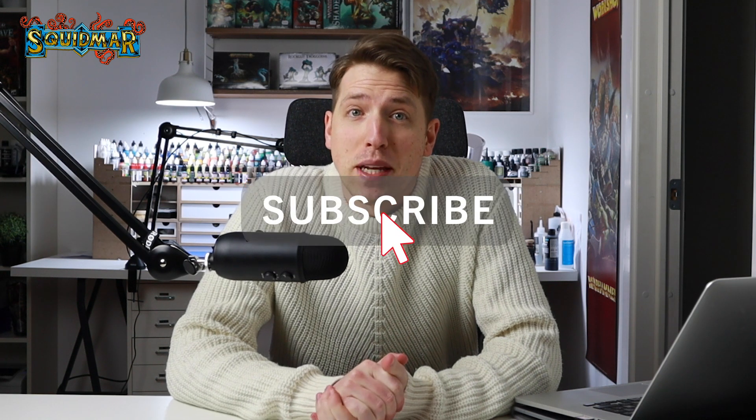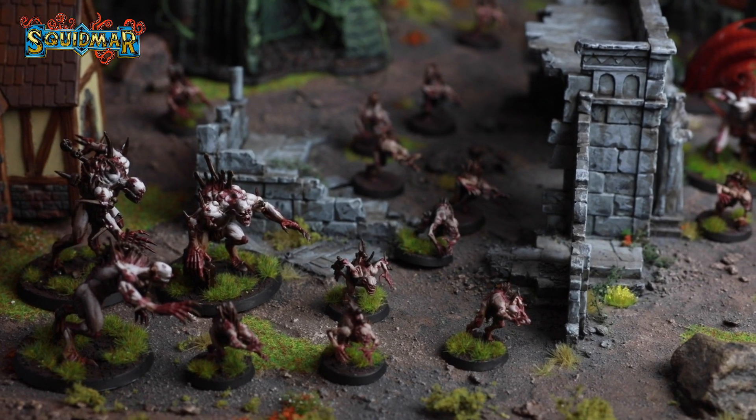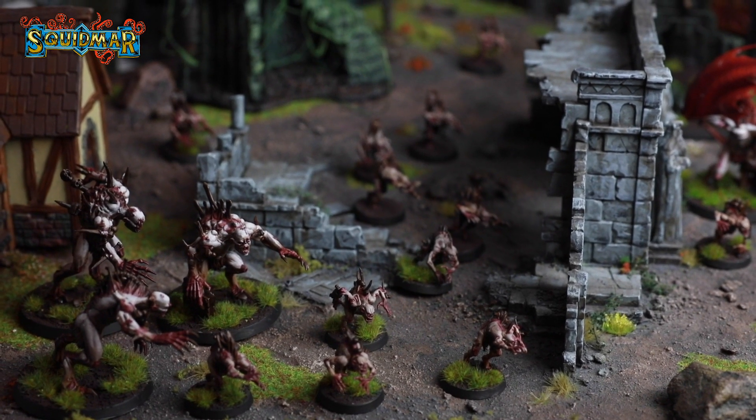You're watching Squidmar Miniatures. I'm Emil, and today we're going to talk a little bit about that joy in our hobby and how we can make it easier for ourselves to get better at painting, or just getting more miniatures done for the games that we want to play. We all get into this hobby with joy and excitement.